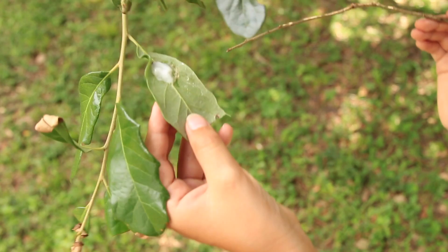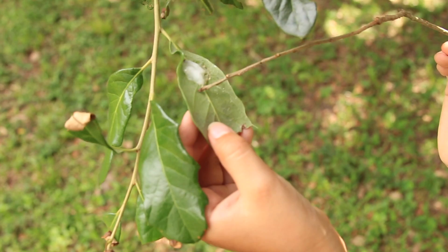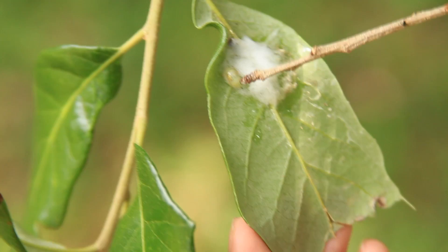Come on, Spittlebug! I need to get out one more time. Alright, there he is!